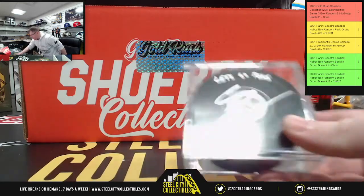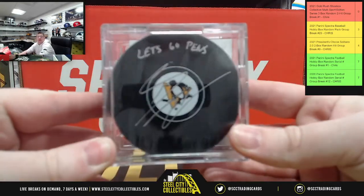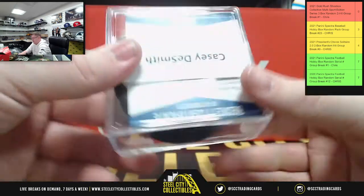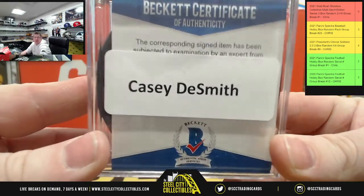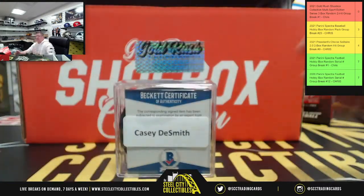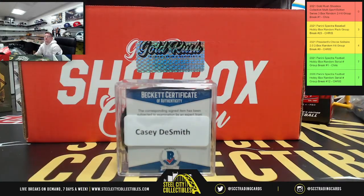Hockey fans — let's go! We have a Pittsburgh Penguins hockey puck, autographed by Casey DeSmith. DeSmith autograph puck going on the list.